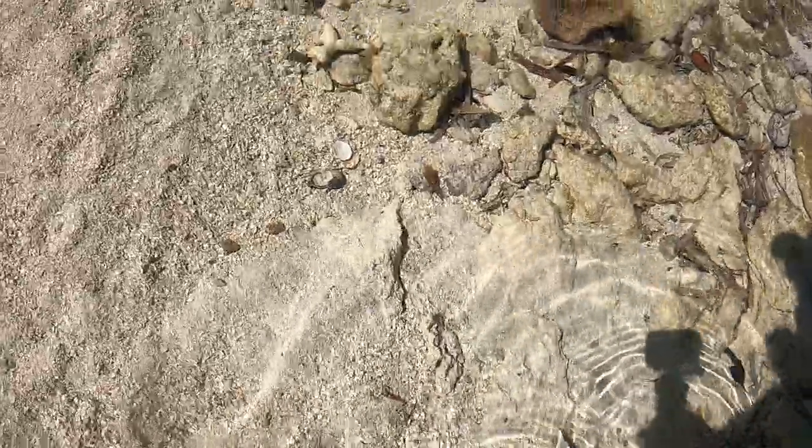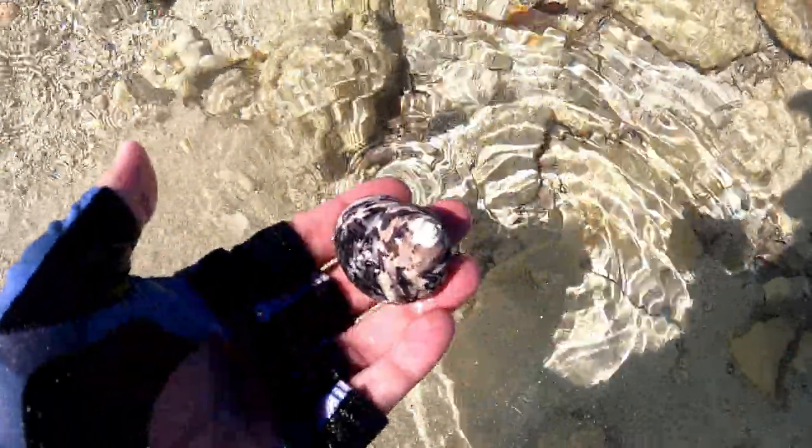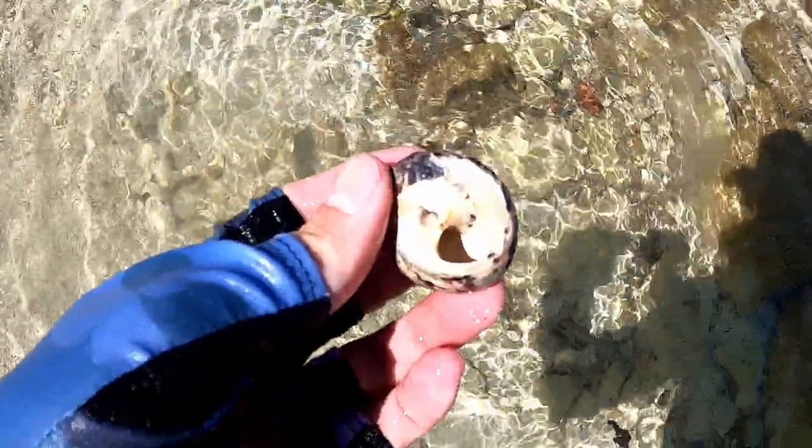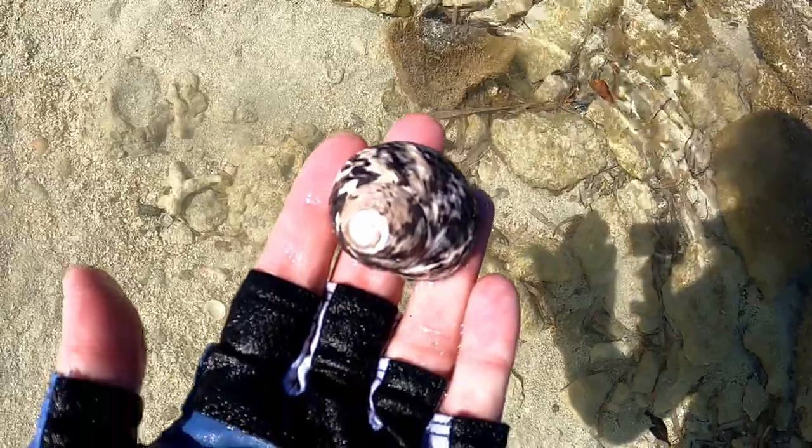Up next we have something pretty cool — something I've never found before. Here we have what I believe is a West Indian top snail. I've never found one of these before, and neither has my wife. It's a brand new species for us. I'm checking to make sure it's not alive — rinsing it vigorously to empty it out. And sure enough, it's not alive. Yes, I get to keep it! I'm so happy. Whenever you find a shell for the first time, it's a pretty special moment.